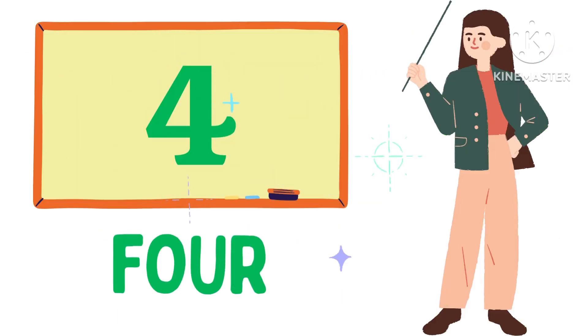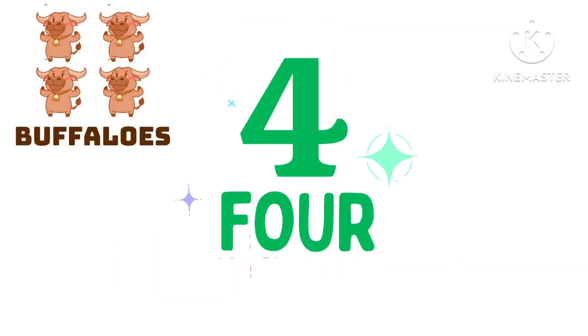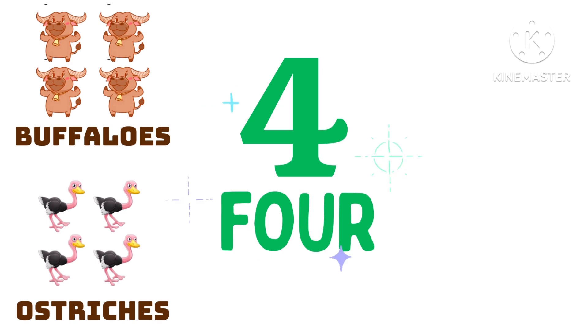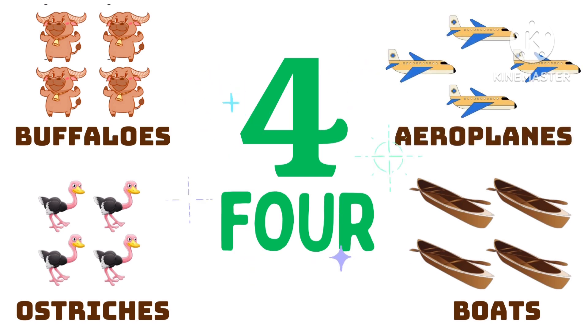F-O-U-R, 4. 4 buffaloes, 4 ostriches, 4 boats, 4 aeroplanes.